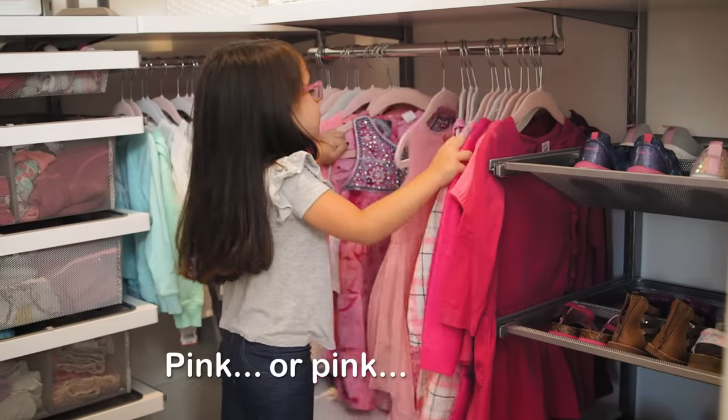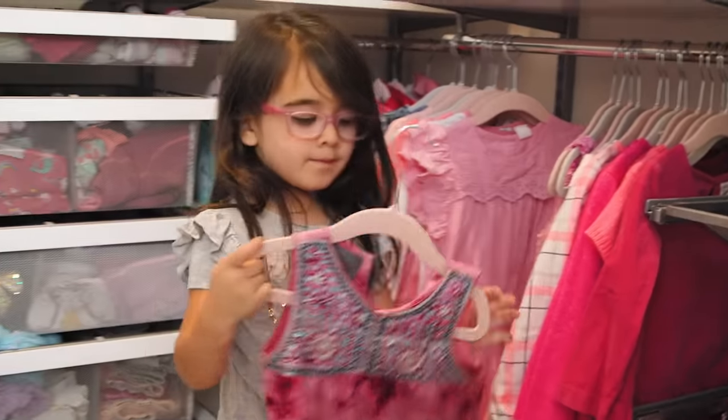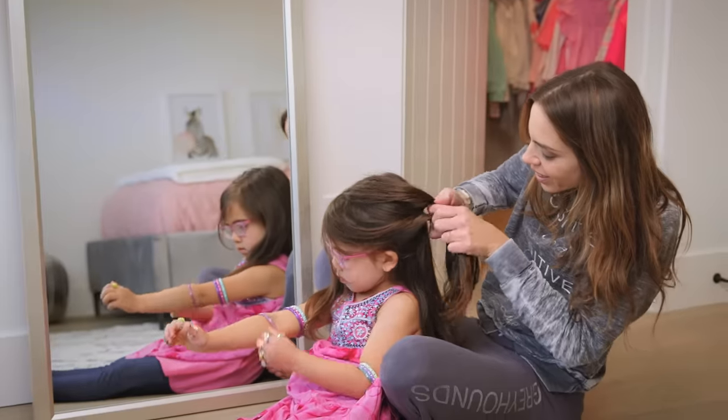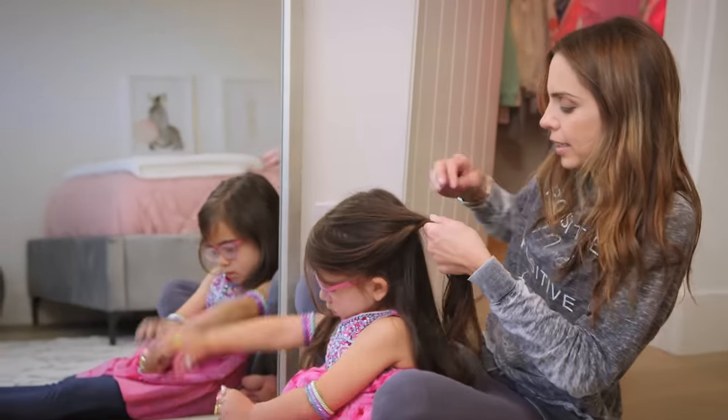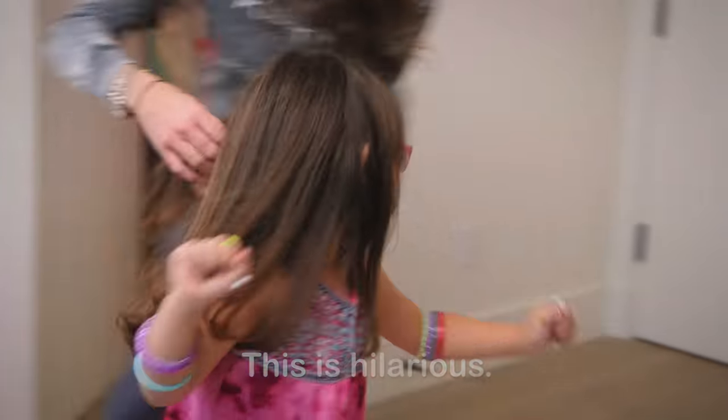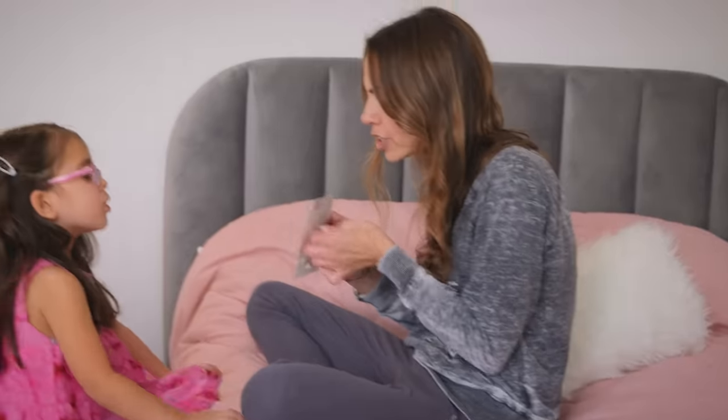Alright, time to get dressed. Pink or pink or pink. Sweats or sweats or sweats. Next I attempt to braid. This is hilarious. Oh my gosh, Tessie. They're best friends.